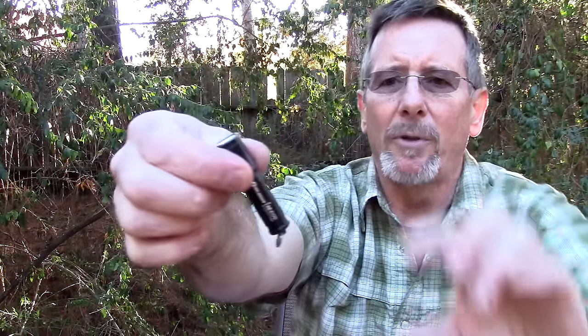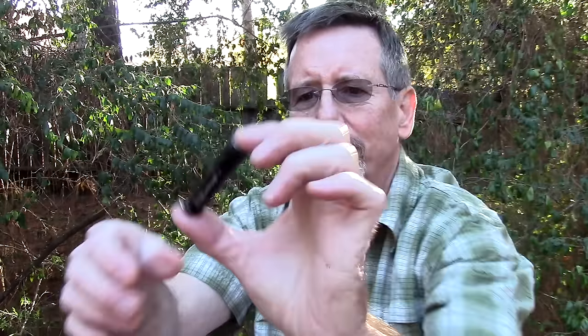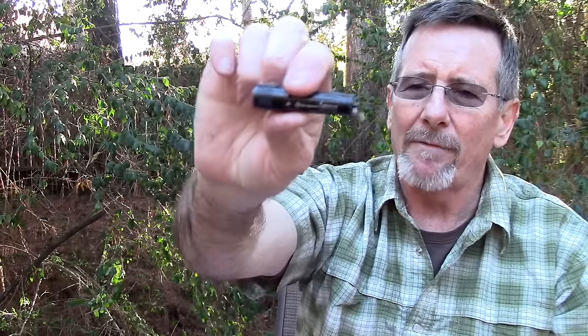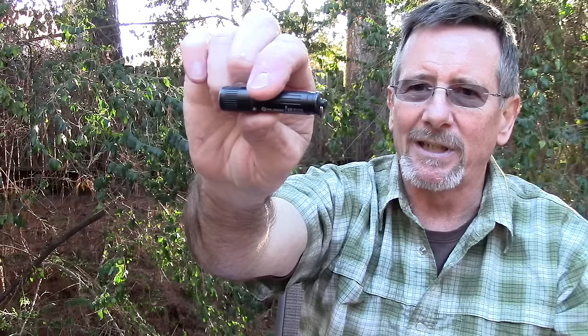Next item on the list has become my absolute favorite new little micro EDC flashlight — it's the Olight I3E EOS. It uses one triple-A battery, just twist on and off. I think this is around 100 lumens, maybe a little more. I really like it because it takes up almost no room in your pocket — you can see how small this thing is. It's got a really nice light spread, just very usable. That is the Olight I3E EOS, $9.95 for the black model on Amazon. That's where it lives — back in my pocket.